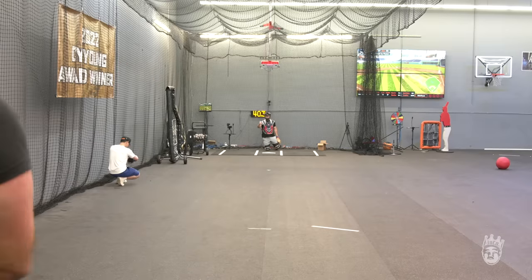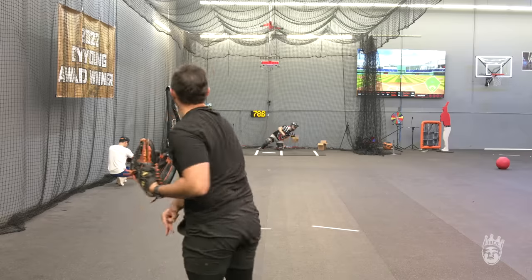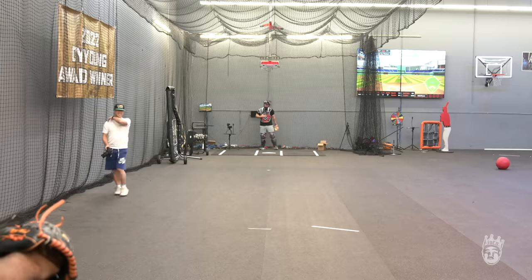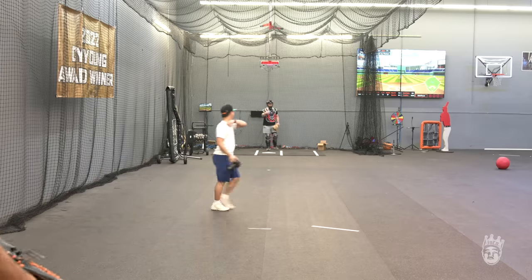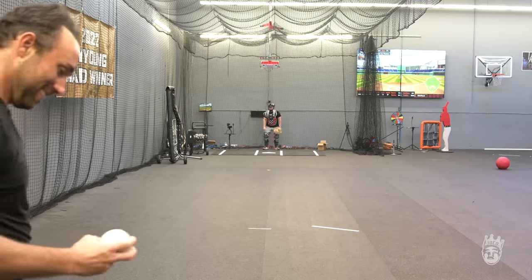I like the slow ones, man. Let's keep throwing those. I'll frame that shit. Every time I see a ball halfway, my whole body tenses up. It's just like... I don't know what the fuck the ball's gonna do.